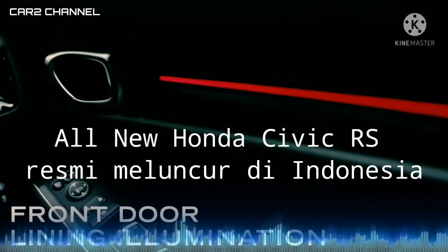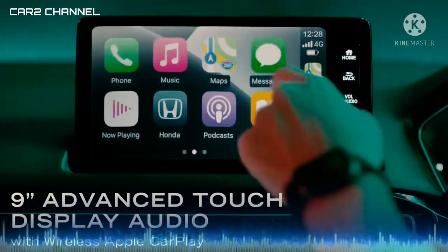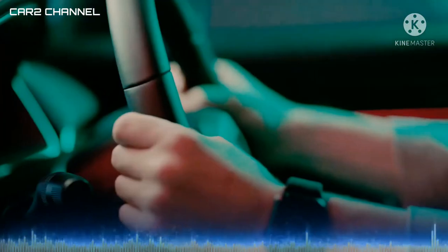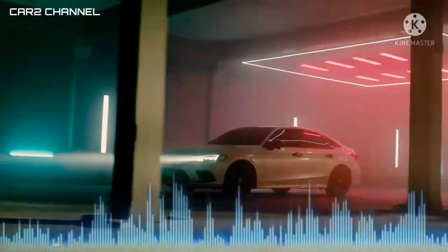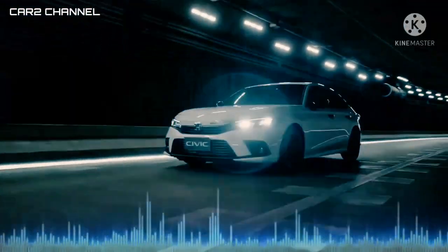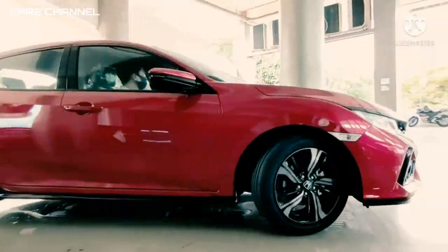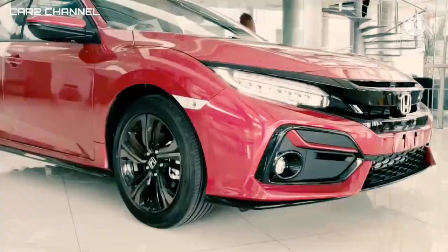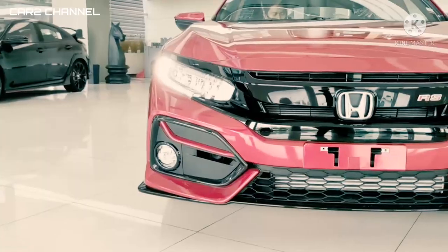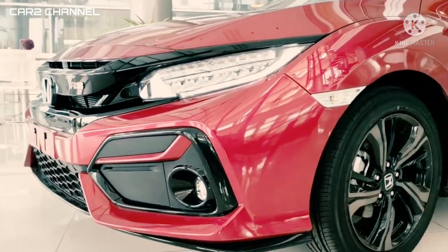All new Honda Civic RS resmi meluncur di Indonesia, berapa harganya? PT Honda Prospect Motor (HPM) meluncurkan generasi ke-11 dari sedan legendaris Civic di Indonesia, hadir dengan emblem RS, tampilan sporty, dan sederet fitur canggih, termasuk teknologi keselamatan Honda Sensing.